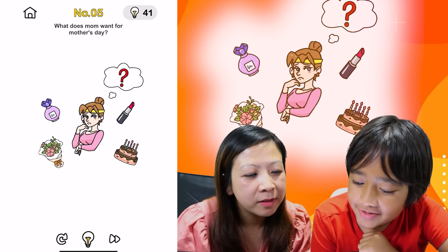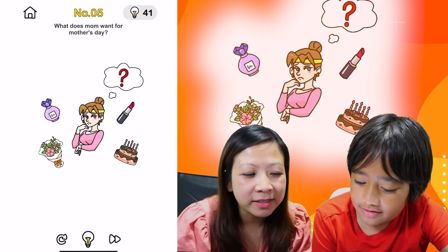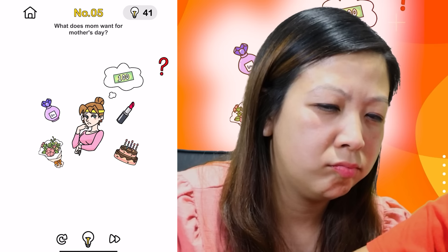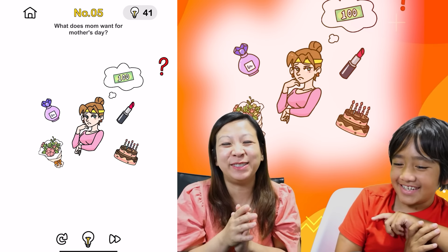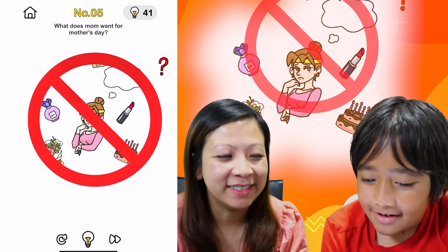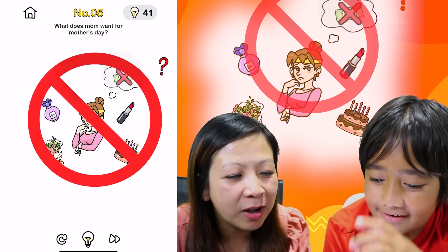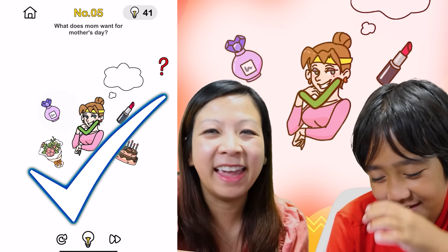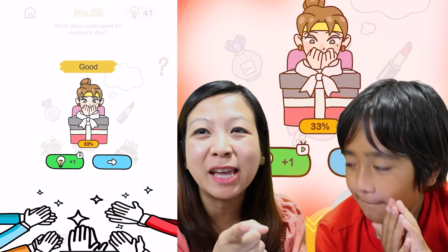What does mom want from Mother's Day? All of it? Flowers? All of the above. $100 — she wants money! Oh my gosh. That's not correct either. You can't just take the money out and give it to her? Bingo! She's making her dreams come true!